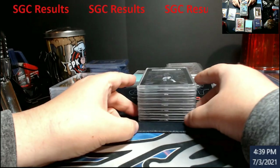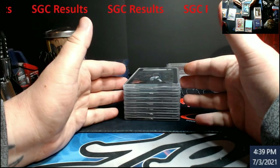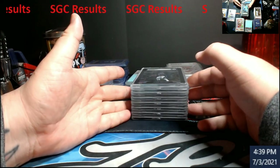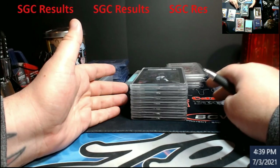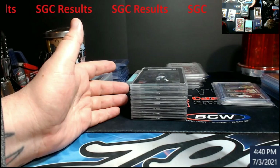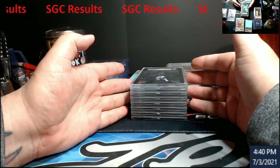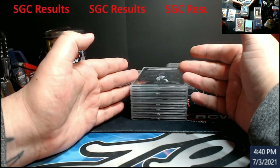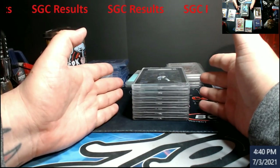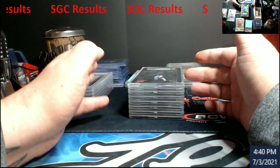Got some SGC cards back. Most of you guys are going to see these — these were all cards I deemed not to send to PSA because I knew they had a chance at nines but could come back eights. This took about just under two weeks, like 12 to 14 days. The only thing I'm not happy about is they mailed this back with a little bubble wrap stacked in a small flat rate box — not as good a packing job as PSA does.